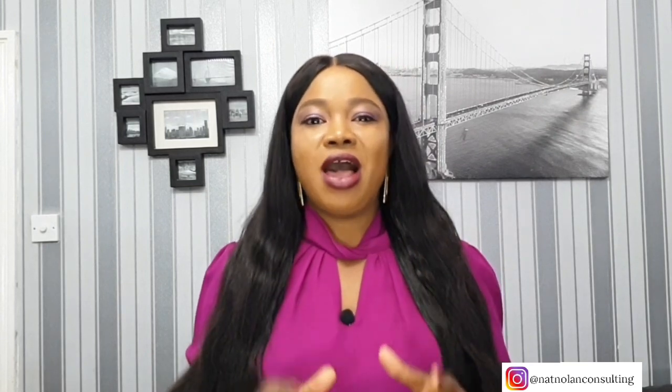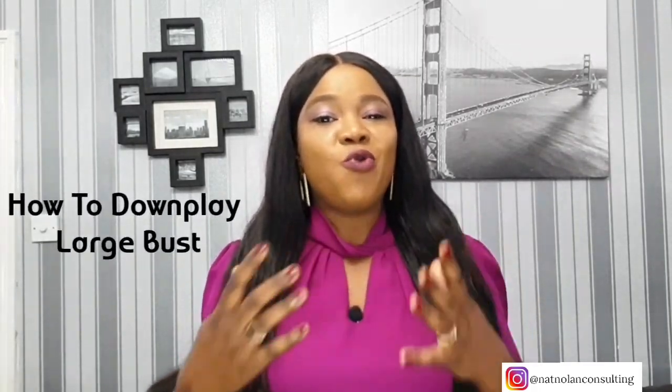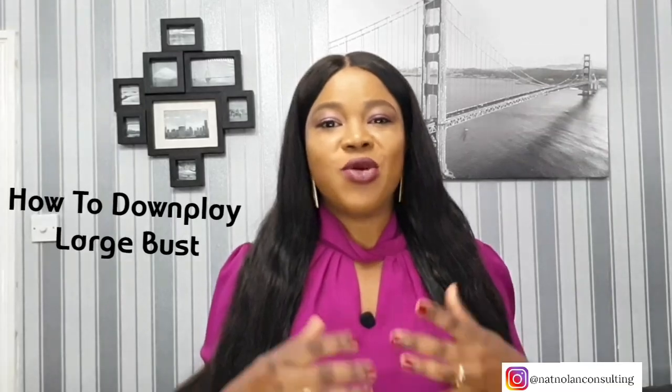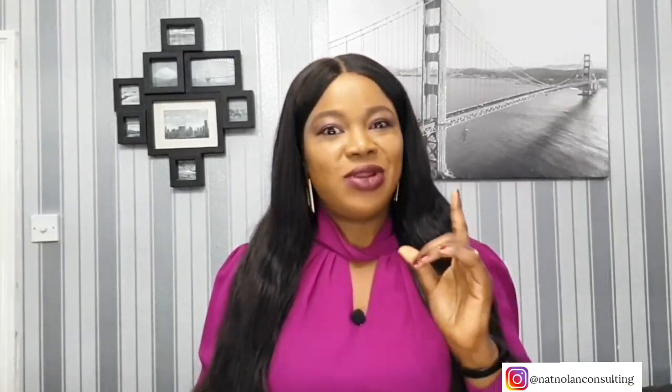Not only do busty women have to worry about their tops fitting, but they also have to make sure they keep their boobs in place and secure throughout the day without being totally revealing. Today we are looking at ways to dress when you have a large bust and how you can downplay it. So let's get started.